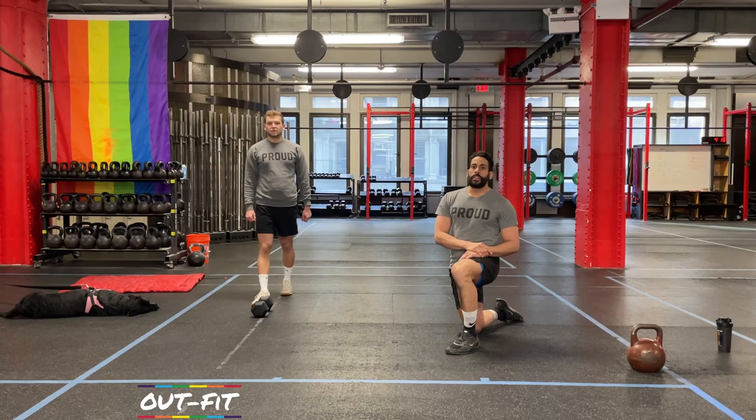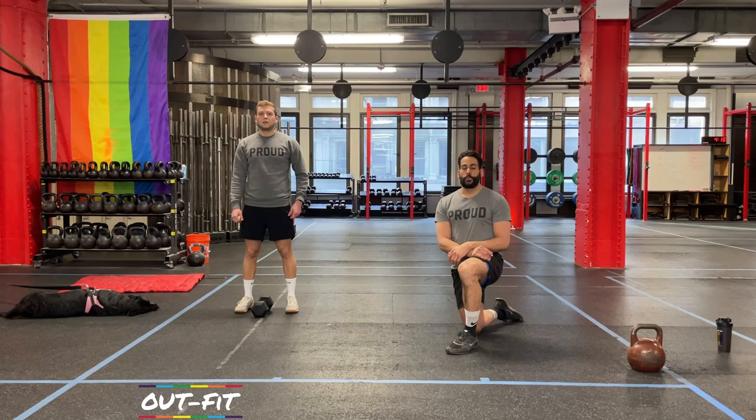Similar to what we did last time, we are going to start with about 10 to 12 minutes of strength focus, then take a break. We'll talk about the movements for the second part and the format, and then that will be an 18 to 20 minutes conditioning focus. First things first — our strength focus is coming up and we are going to be doing two movements.